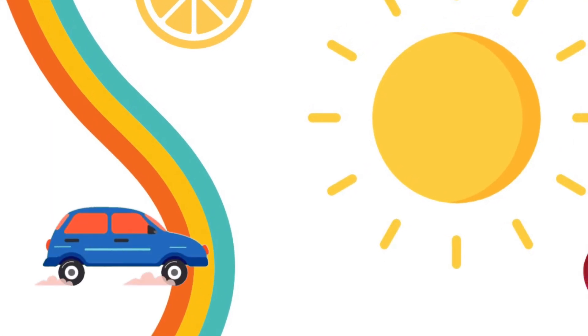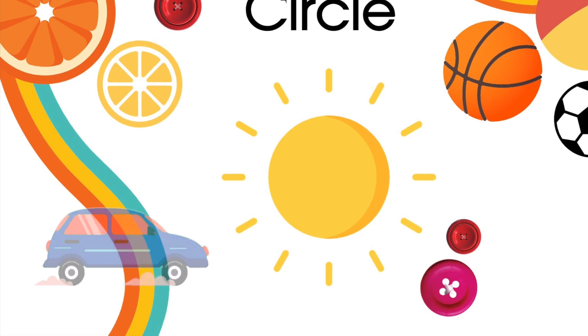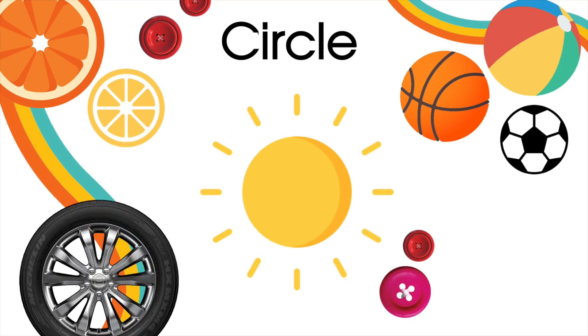And in cars, there are four of them. Do you know? Yes! Wheels are also circular. And donuts!